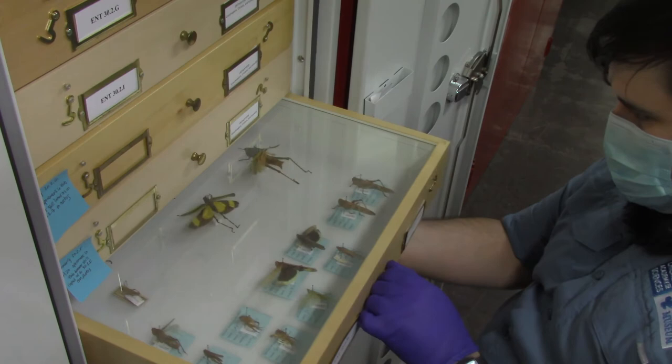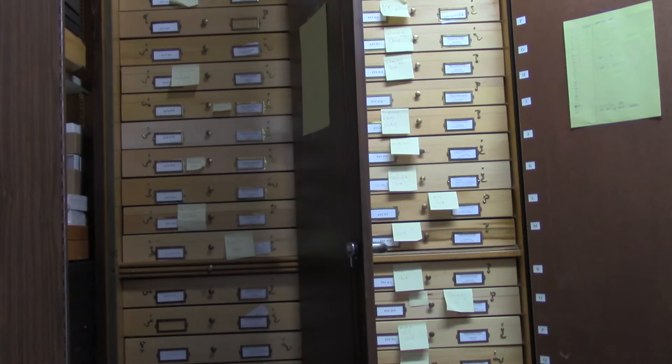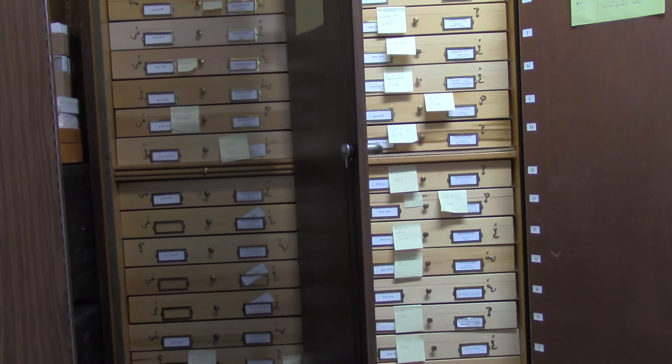In addition to our scientific collections, a teaching collection is housed within this area of our facility. This collection contains specimens that are either missing key pieces of information on their labels or are unlikely to be used for scientific research.